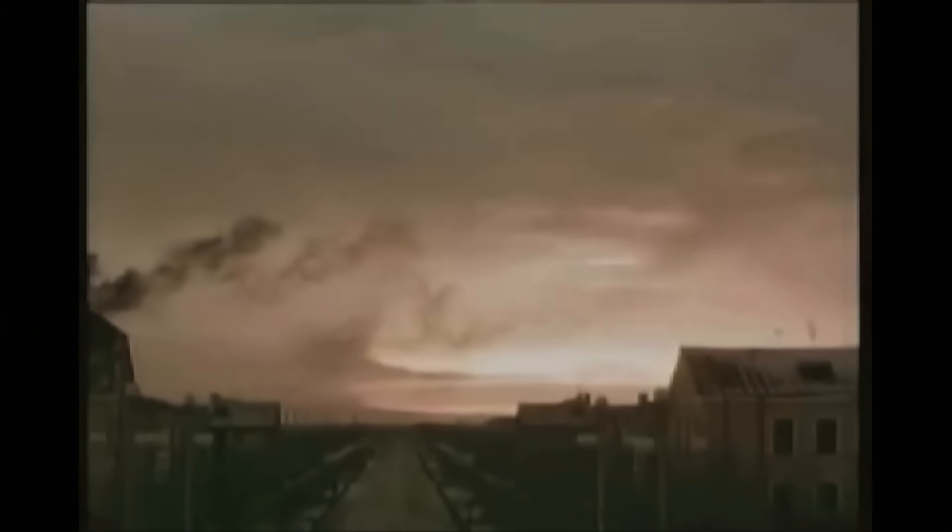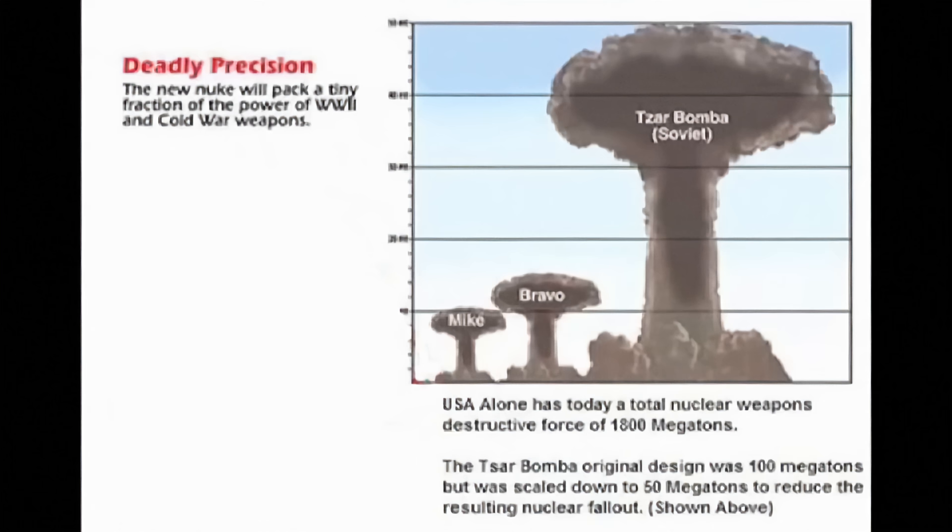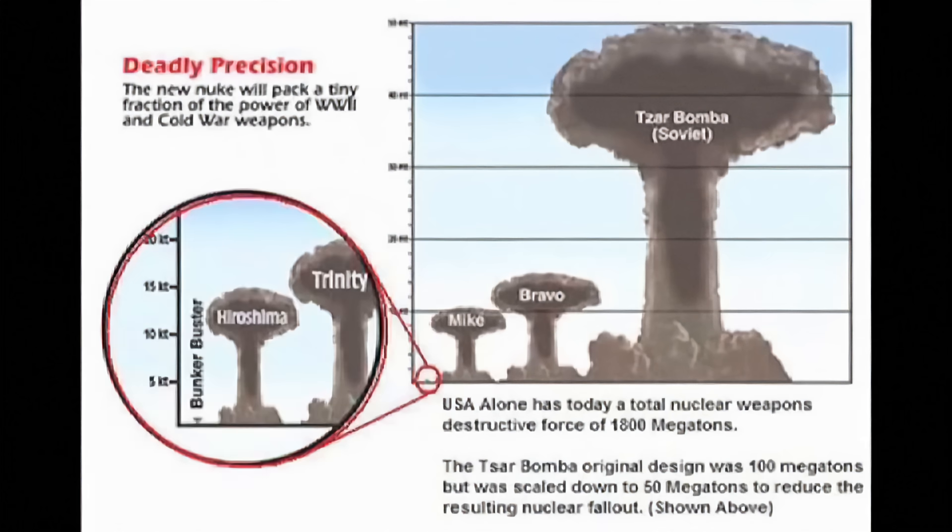The mushroom cloud from the Tsar Bomb extended beyond our normal atmosphere into the mesosphere, and dwarfed the largest clouds from US detonations. It was so large that comparatively, the bombs dropped on Japan — well, they're on the graph, way down there.